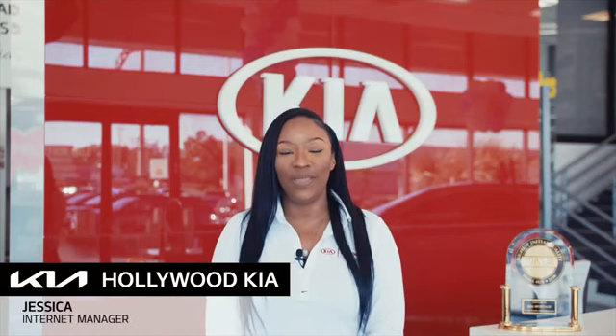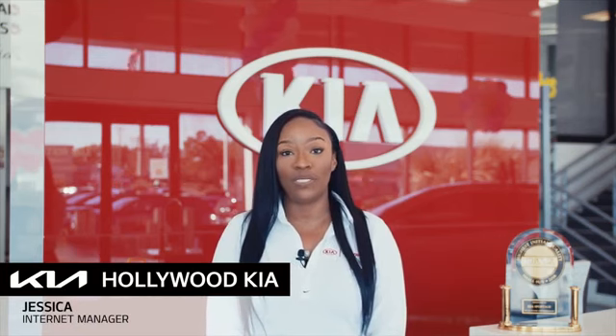Hi, I'm Jessica, the Interrupt Manager at Hollywood Kia. Thank you for clicking this video. You're about to watch a detailed walk-around video. In this video, we will show you the condition of the vehicle's exterior and interior. Enjoy the video.